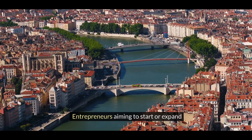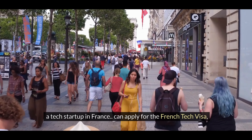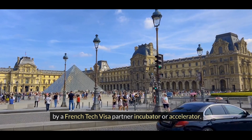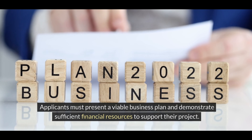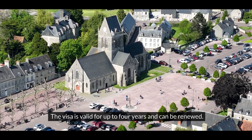Entrepreneurs aiming to start or expand a tech startup in France can apply for the French tech visa, provided their startup is recognized by a French tech visa partner incubator or accelerator. Applicants must present a viable business plan and demonstrate sufficient financial resources to support their project. The visa is valid for up to four years and can be renewed.